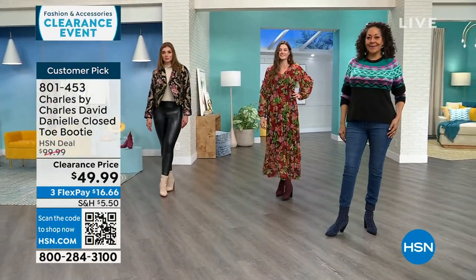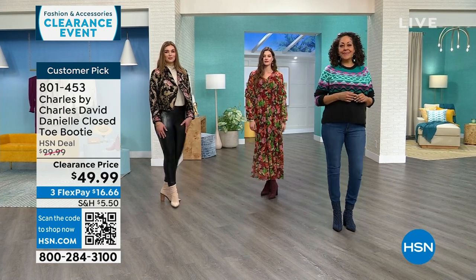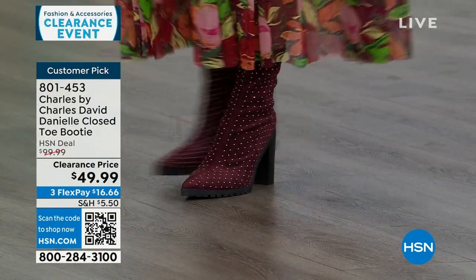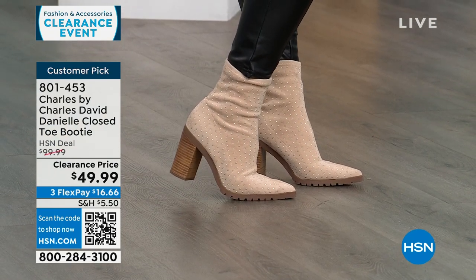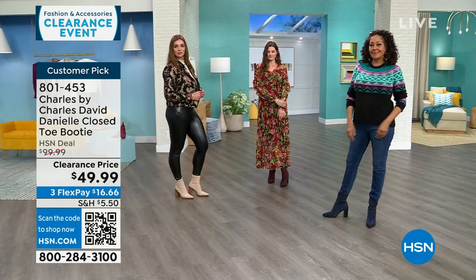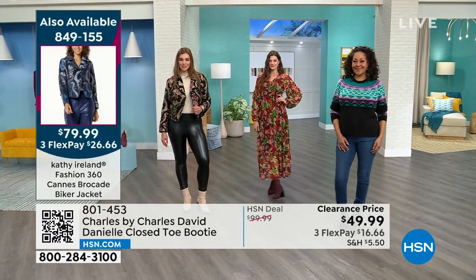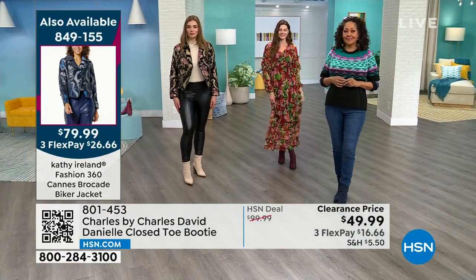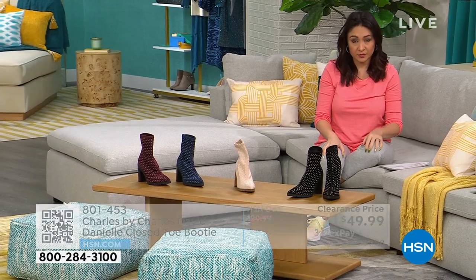Kirsten is wearing the navy option with denim and a sweater. Taylor's got it on in the maroon option with a cute little maxi dress, very transitional into spring and summer. Dogmara has it on in the beige with leather leggings — a little bit of an edge. You didn't have to go matchy-matchy; the beige with black leather leggings still looks phenomenal. You can make it a little more elegant and feminine, or go rocker chic like Dogmara. I love the navy to wear with jeans — it's a great color for denim.